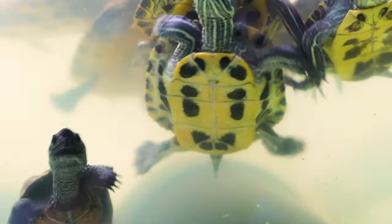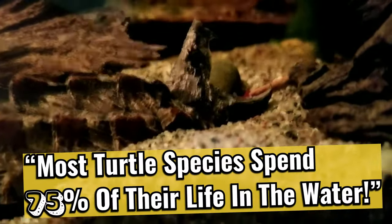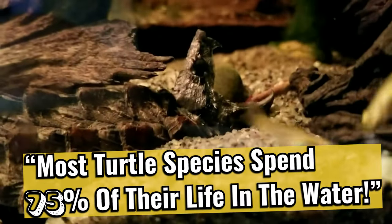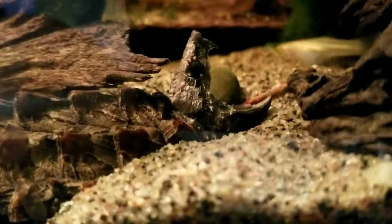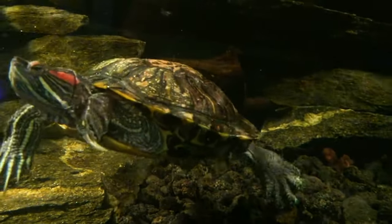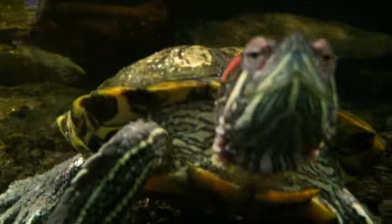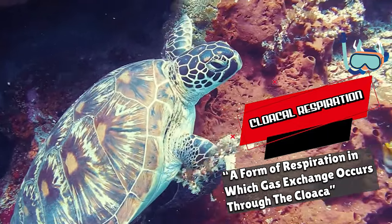Turtles are made for life underwater, with most turtle species spending 75% of their life in the water. Like the tortoise, turtles will go into brumation during colder months, but underwater. A turtle can store large amounts of oxygen in its tissues and is able to absorb oxygen underwater through a process called cloacal respiration.